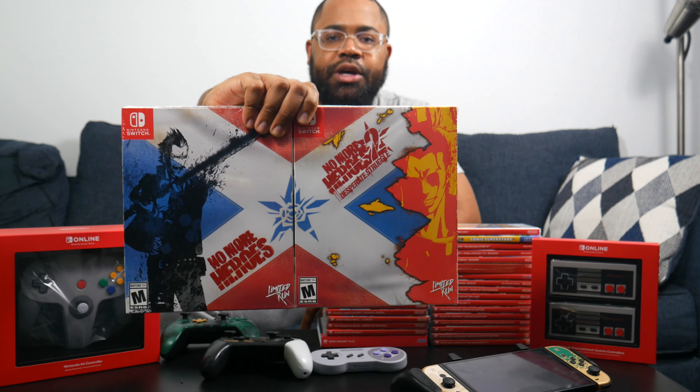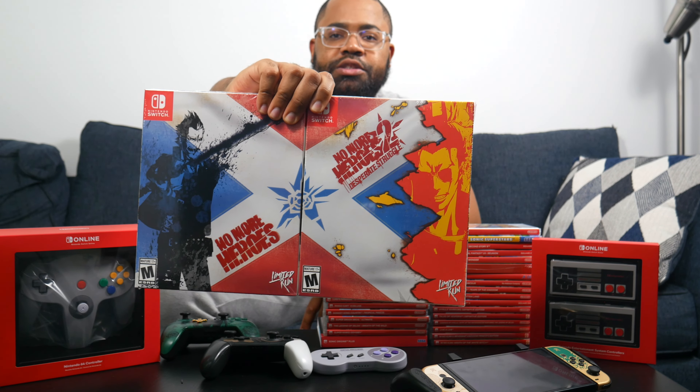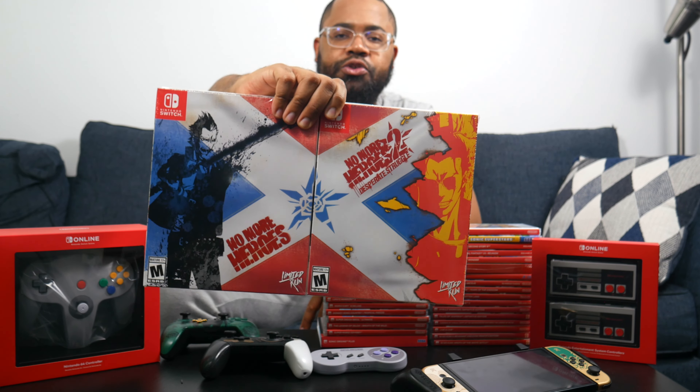Now let's get into the games — what everybody likes to see. Starting with this giant double pack: No More Heroes 1 and 2. I do have No More Heroes 3, but it's on PS5 because I wanted the special edition. I'd love to have the complete set on Nintendo Switch, but I'll take the special edition over keeping everything on one system.